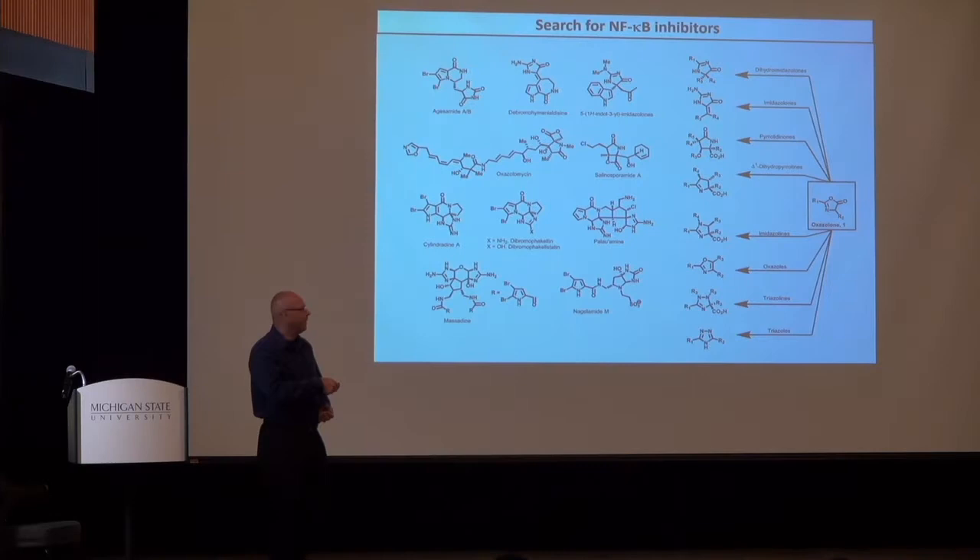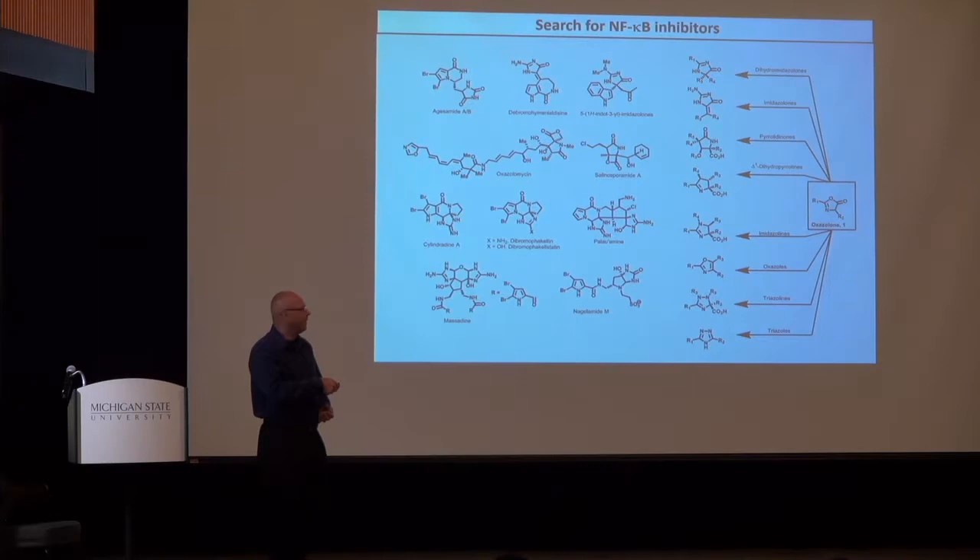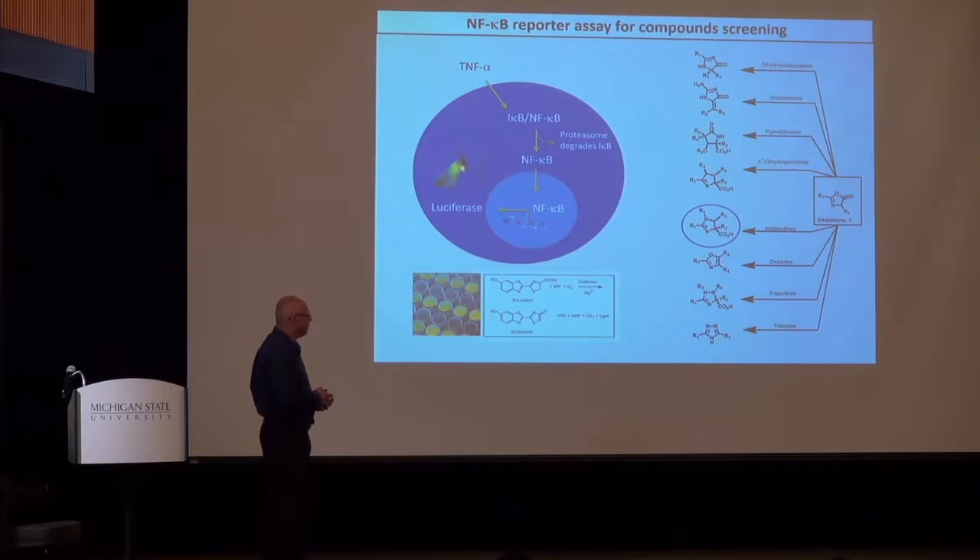Once we've made the molecules, we test them in a luciferase assay using cells with a plasmid that expresses luciferase — the same enzyme present in fireflies. When cells are treated with a cytokine such as IL-6 or TNF-alpha, we activate the NF-κB signaling pathway. NF-κB becomes activated, translocates into the nucleus, binds DNA, and expresses luciferase, which converts luciferin into oxyluciferin and gives off light. We can measure NF-κB activity by the light emitted. If we then treat cells with different molecules and see a decrease in luciferase activity, we know we're affecting the NF-κB signaling pathway.